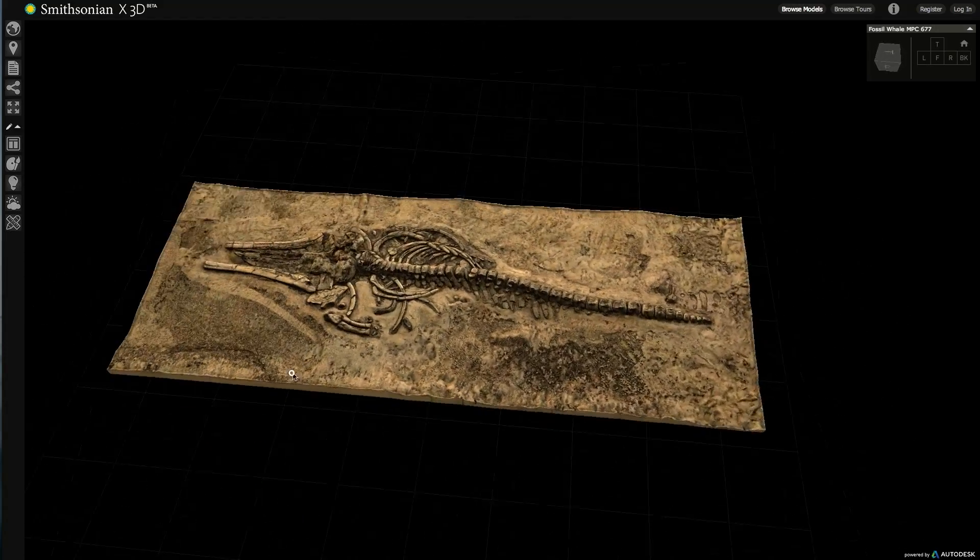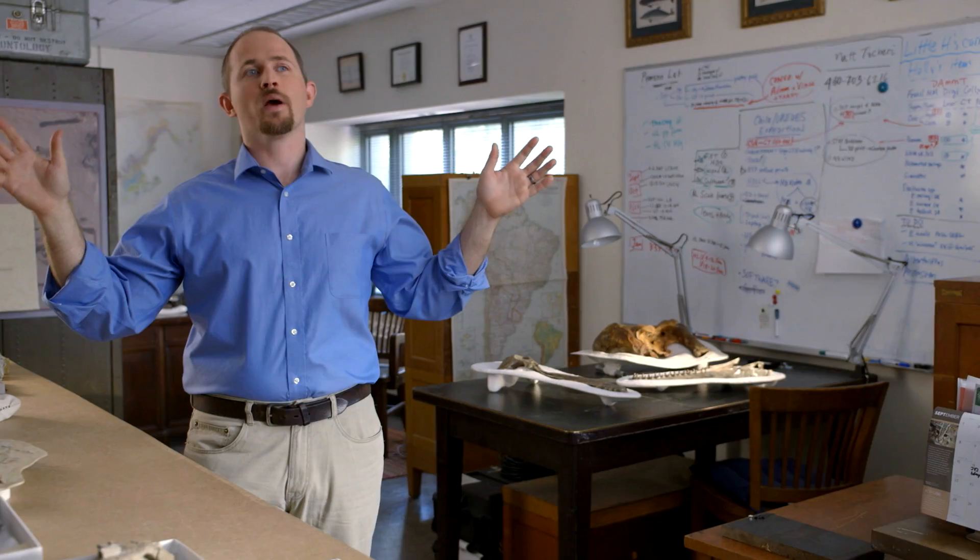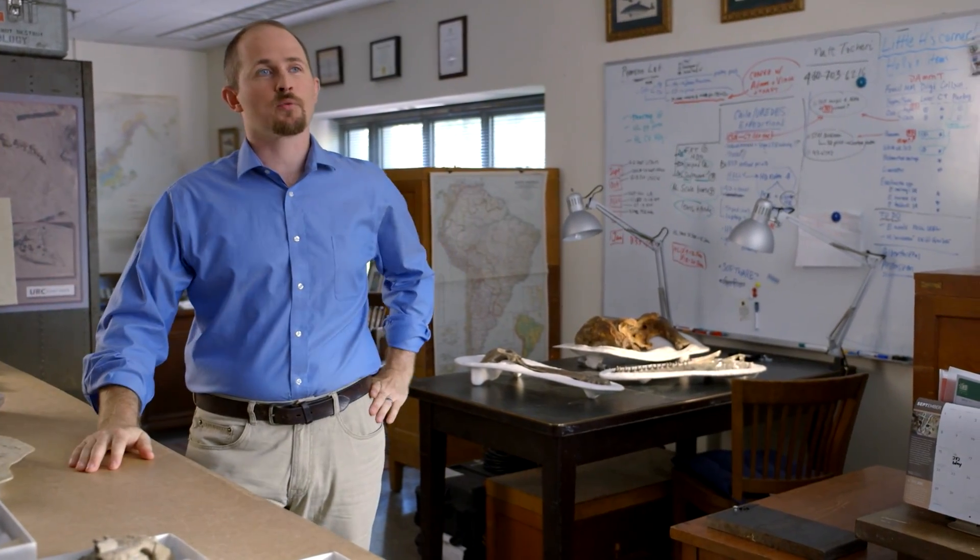Now that we've scanned the site, we can actually bring that site back — and you have to remember, this site no longer exists. We can translate it into a variety of outputs, one of which is 3D printing. What's very exciting is that we're going to be able to print one of the best preserved fossil whale skeletons, and when done it will be the world's largest 3D print of its kind.